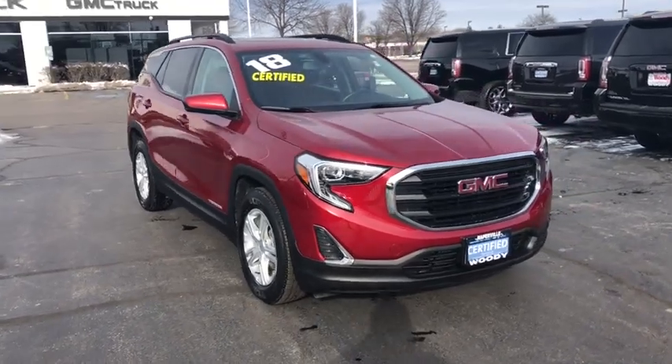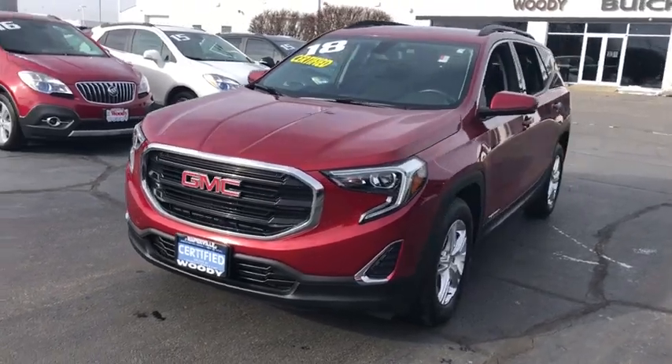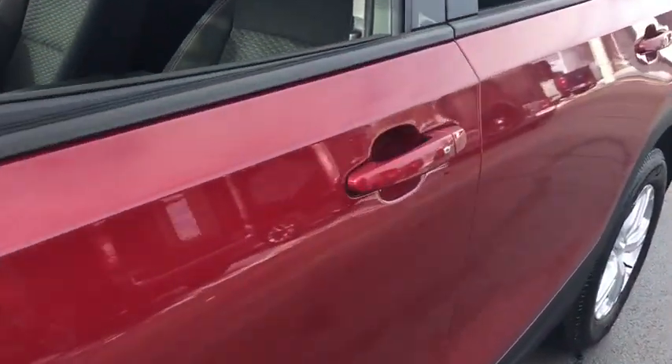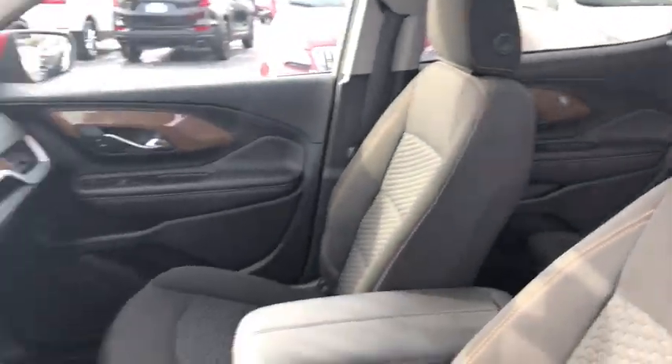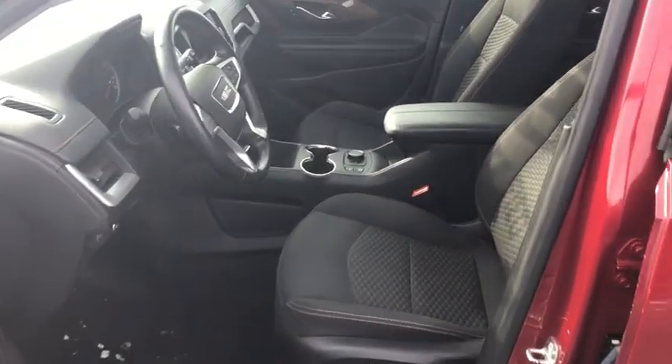Make a great choice today with the 2018 GMC Terrain. The GMC Terrain combines the benefits of a crossover with the style and functionality of an SUV. Terrain offers uncompromised capability, a balanced stance, and a commanding view of the road, letting occupants enjoy a confident driving experience.